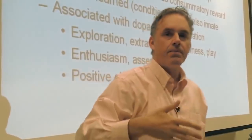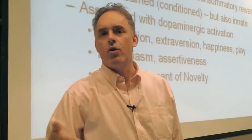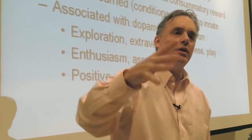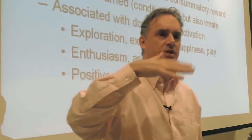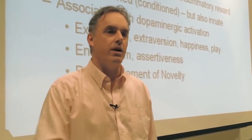You'll work for consummatory reward. Anything that indicates that it might happen — that's incentive reward. You can learn that, but some of it's also innate. Which is where the behaviorists went wrong, because they thought of all the secondary conditioned stuff as learned. It's not all learned — some of it's already prepared.